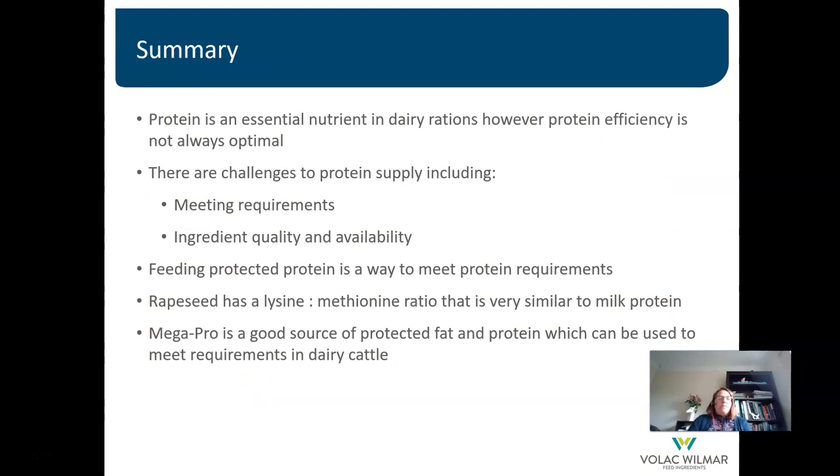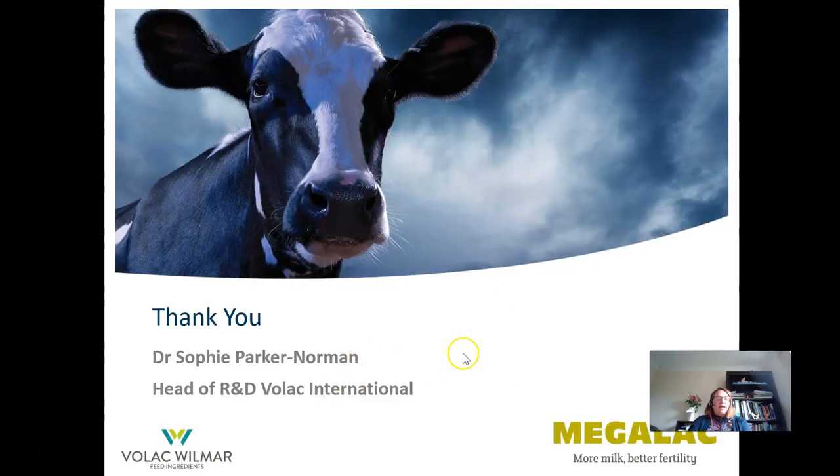In summary: protein is an essential nutrient in dairy rations, but protein efficiency is not always optimal. Challenges include meeting the requirements of high-yielding cows and ingredient quality and availability. Feeding protected protein is a way to meet protein requirements, and rapeseed is a good choice as its lysine-to-methionine ratio is similar to milk protein at around 3:1. Megapro is a good source of both protected fat and protein that can be used to meet requirements in dairy cattle. Thank you for your attention — we would be pleased to answer any questions.